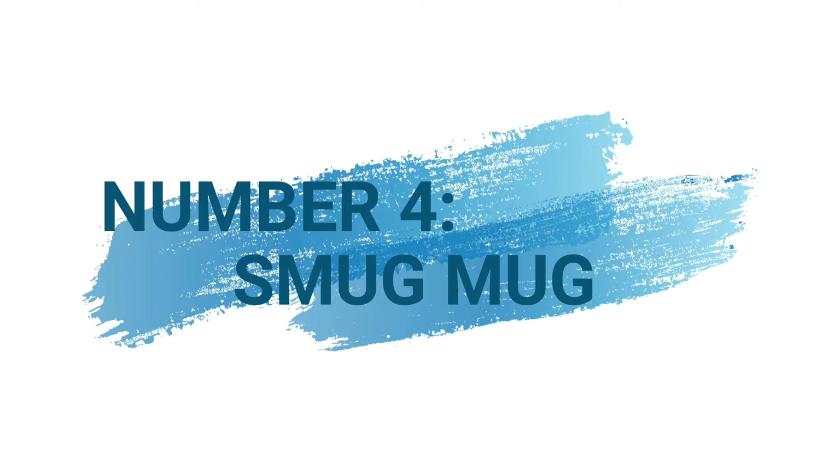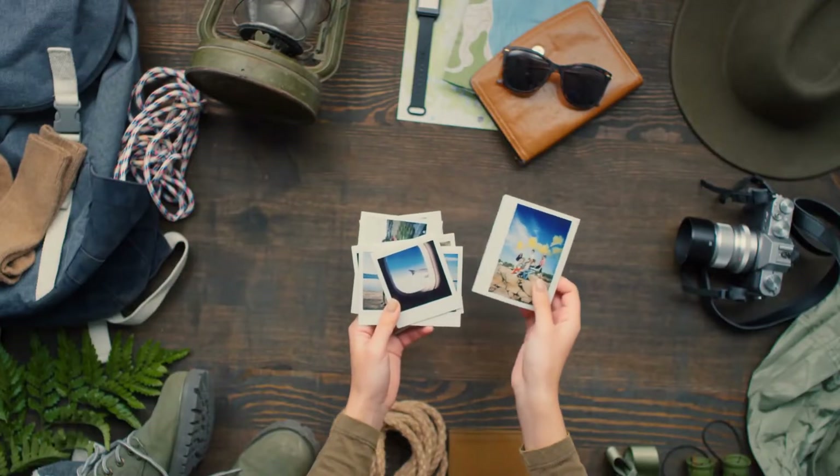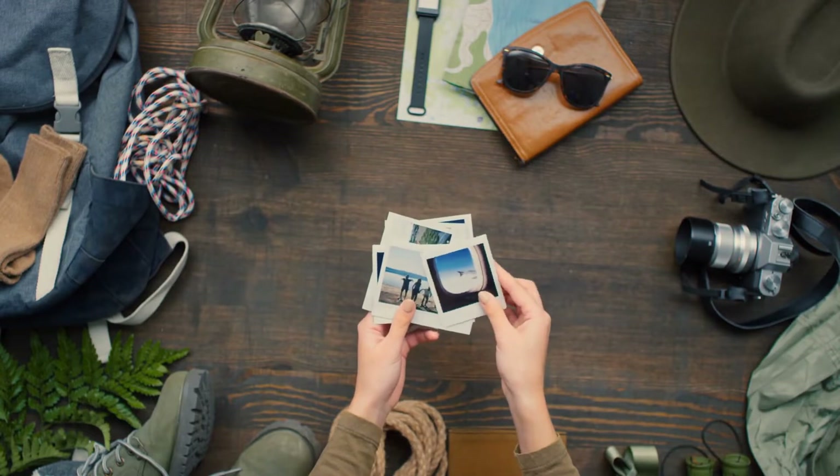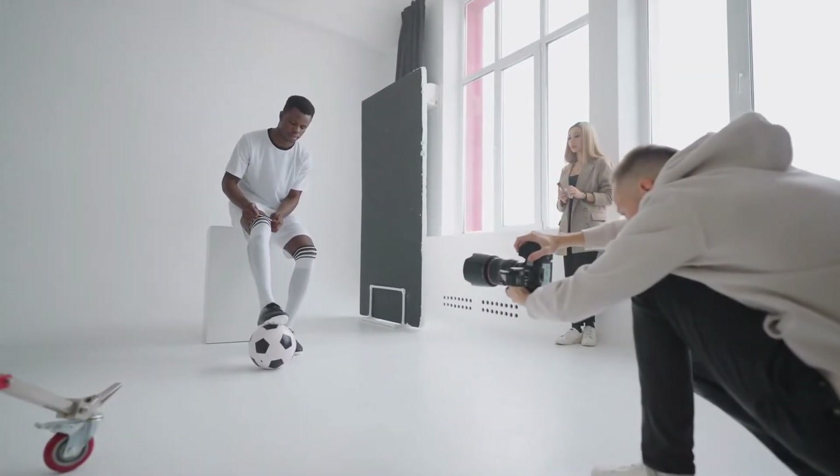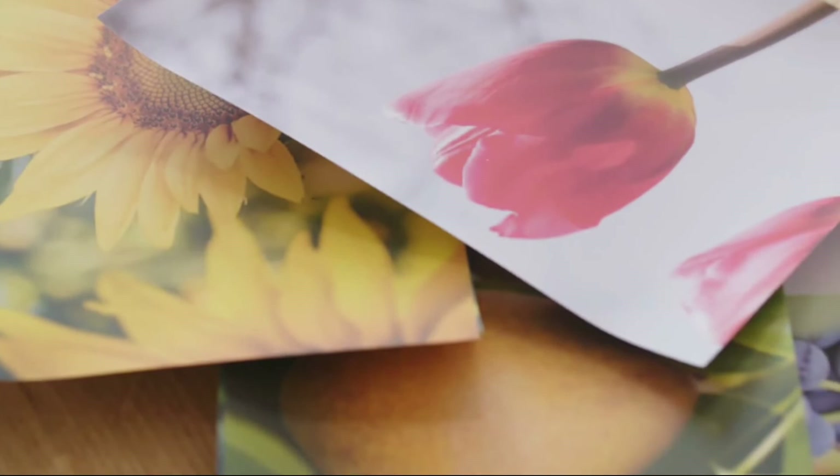Number 4: SmugMug. SmugMug is a website that allows photographers to store, share, and sell their photos. This site is best suited if you already have a few clients who would be interested in buying your photos, or if you do photography of other people. With SmugMug, your clients can digitally download your images or order prints.